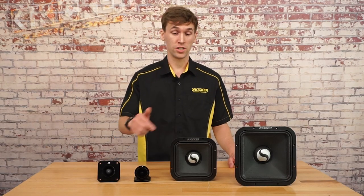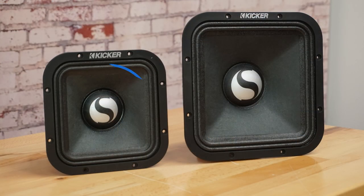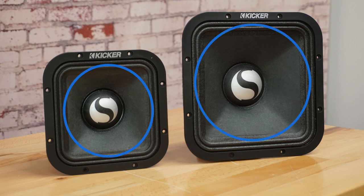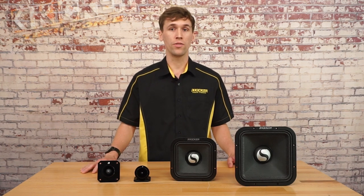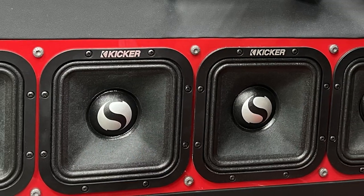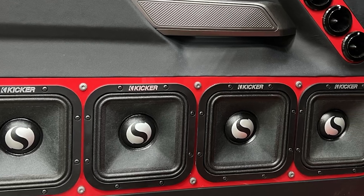The mid-range comes in 7 inch and 9 inch sizes and utilizes a square shaped cone which gives the speaker about 20% more surface area compared to a round speaker of the same size. More surface area means more output, and it also allows you to make more efficient use of the space you have available by not wasting any space in between your mounted speakers.